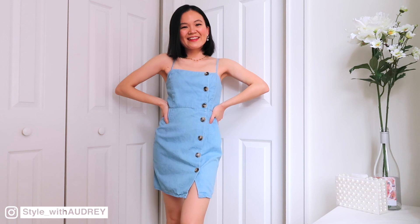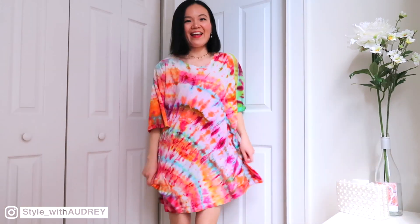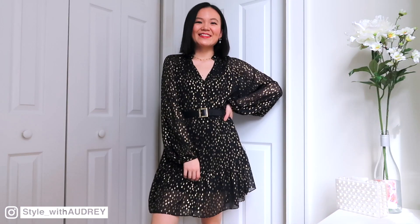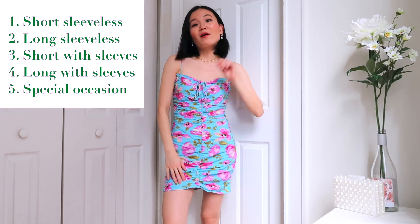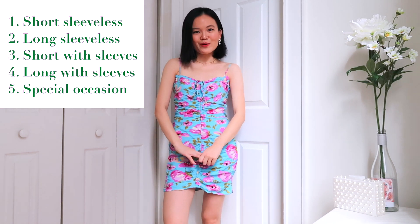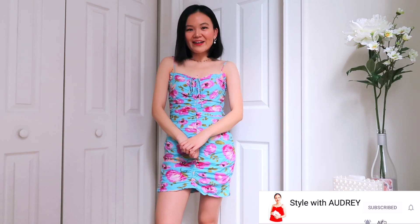In today's video, I'm going to try on all of my dresses. I just counted that I have about 40 dresses in my closet, so we have a lot to go through. I thought it'd be interesting to put my dresses into five different categories, and for each category I'm going to pick out one dress that I think everybody should have in their spring-summer wardrobe. Give it a big thumbs up if you like this video and subscribe to my channel if you want to see more fun fashion content.